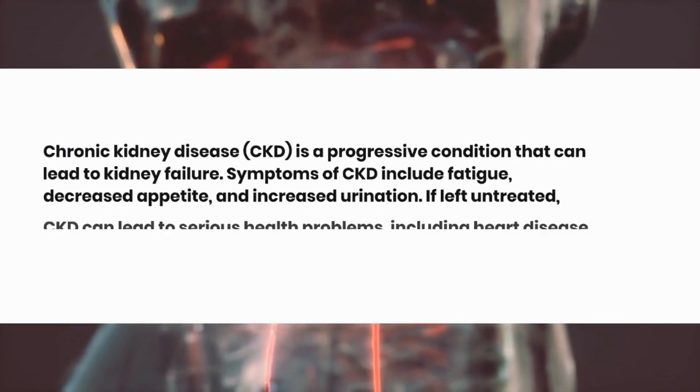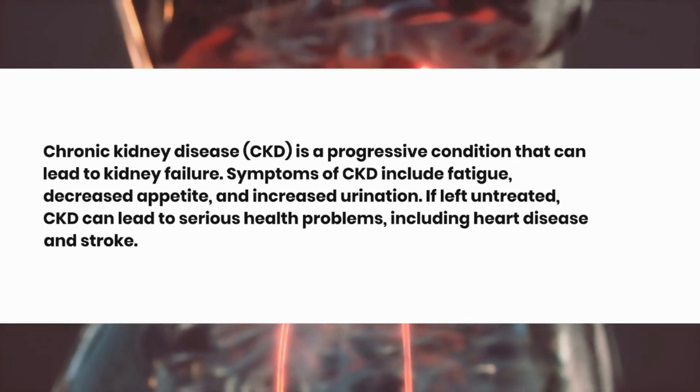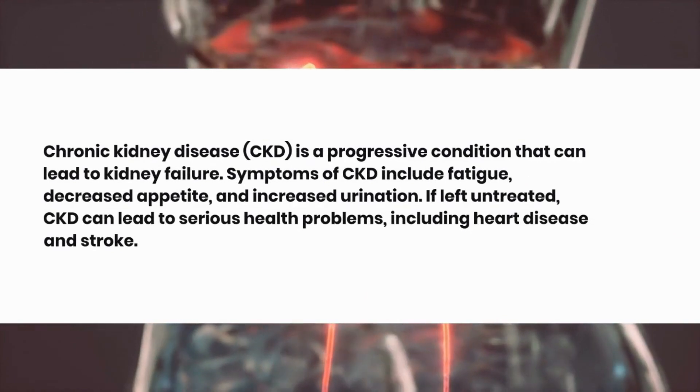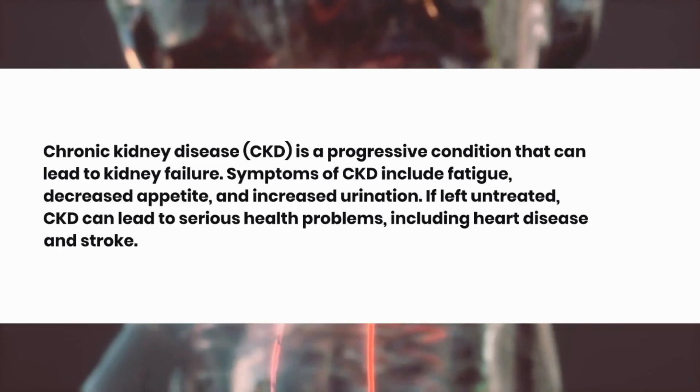Chronic kidney disease, CKD, is a progressive condition that can lead to kidney failure. Symptoms of CKD include fatigue, decreased appetite, and increased urination.